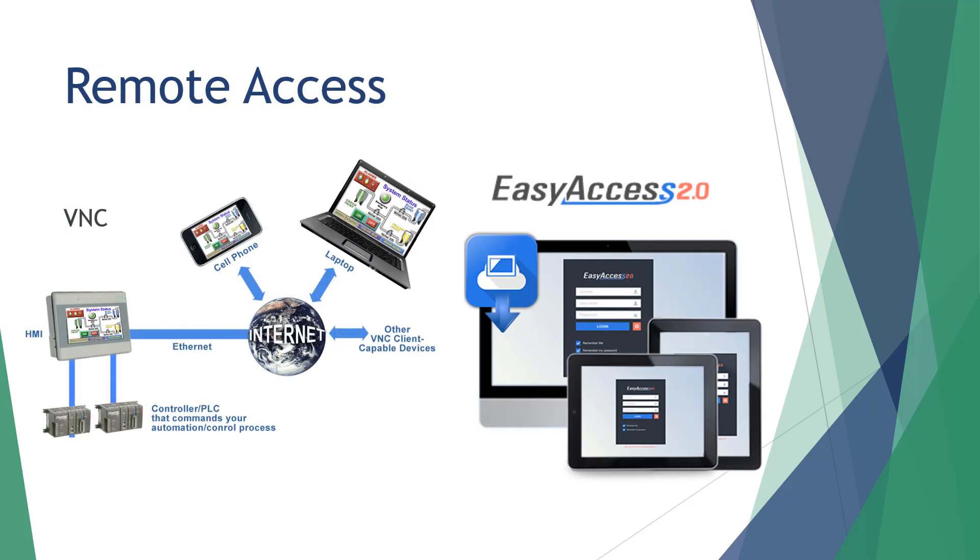All Maple Systems Advanced Series HMIs allow remote access via either VNC or EasyAccess 2.0. VNC is a free remote monitoring tool that shares the HMI screen with a remote device, while EasyAccess 2.0 is the next evolution of remote monitoring and control, offering a simplified way to access your HMI and a secure VPN connection.